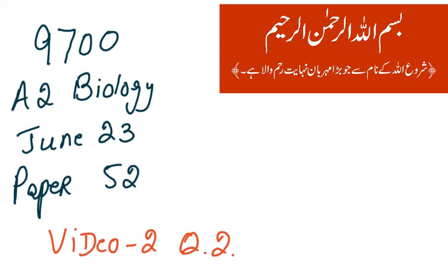Bismillahirrahmanirrahim. We start another video on Paper 5 and this is the second video on June 23, Paper 5 too.